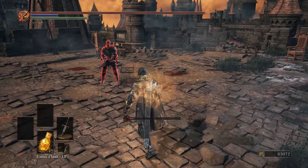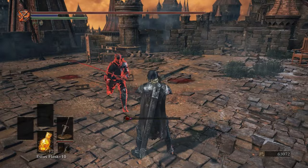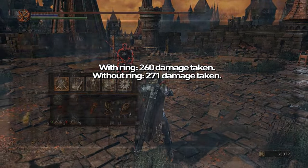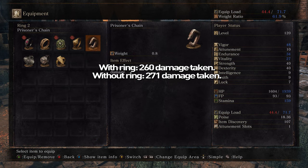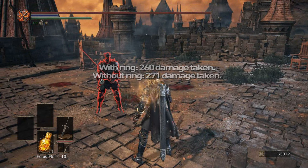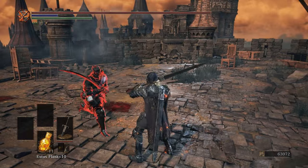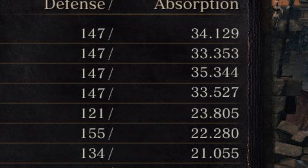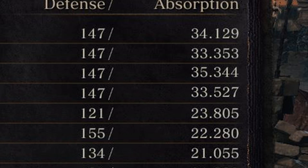Ring of Steel Protection is absolutely terrible. I think this is actually on purpose, because in Dark Souls 2 it had a similar thing where it was much stronger against single-player enemies but much less effective against players. What's really misleading is that when you put the ring on, you'll see your absorption go up by about the amount it says — but it's a lie.